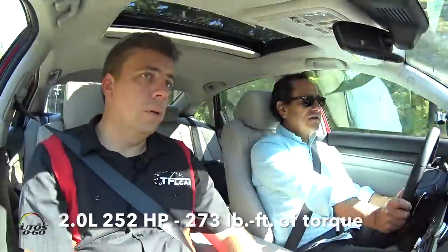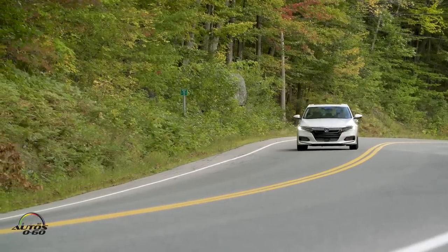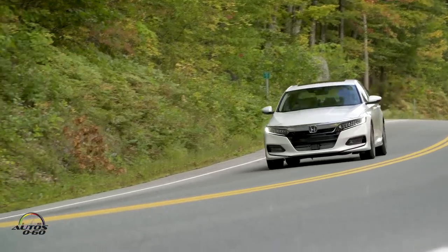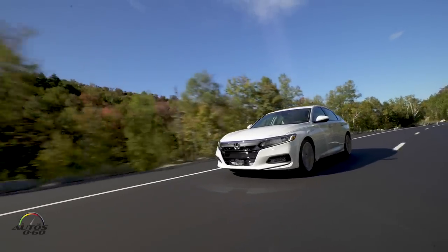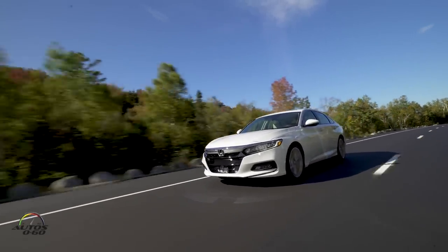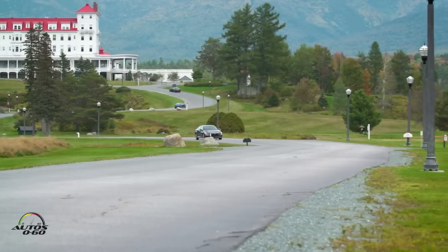Everybody is downsizing, but getting more power, more torque, for better efficiency. At a time when the automotive industry is going crazy with crossovers, people forget how important the mid-size sedan segment is — last year they sold over two million units. This car competes with the Toyota Camry, Ford Fusion, Kia Optima, Chevy Malibu, Nissan Altima, and many more.